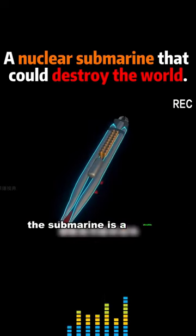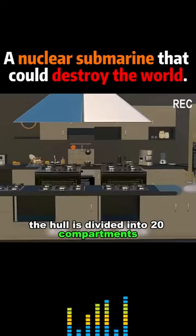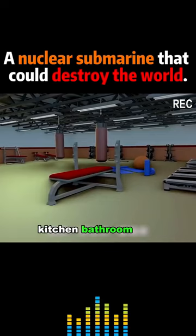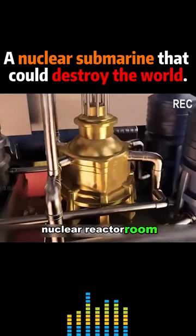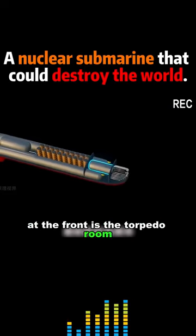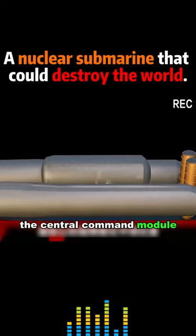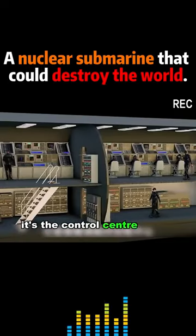The submarine is a double-hulled structure. The hull is divided into 20 compartments — kitchen, bathroom, gym, nuclear reactor room — everything you can think of. At the front is the torpedo room, where a lot of torpedoes are stored. The central command module is in the middle; it's the control center of the submarine.